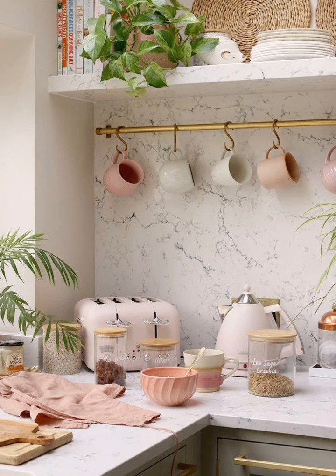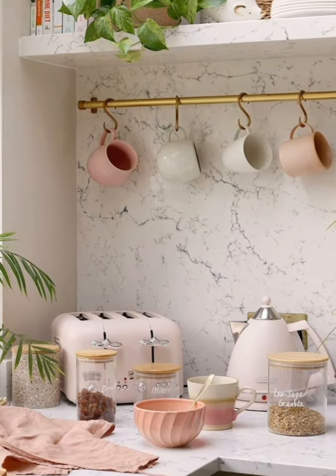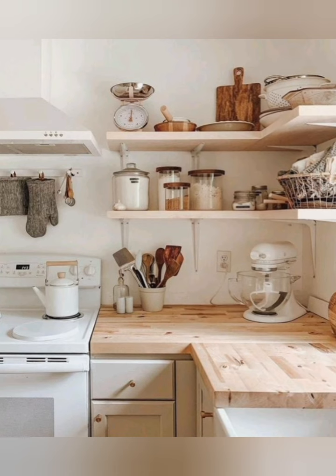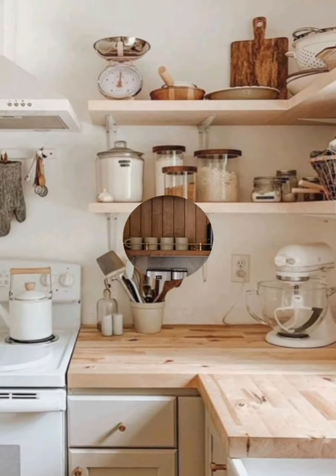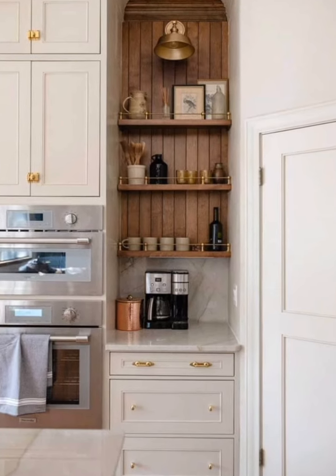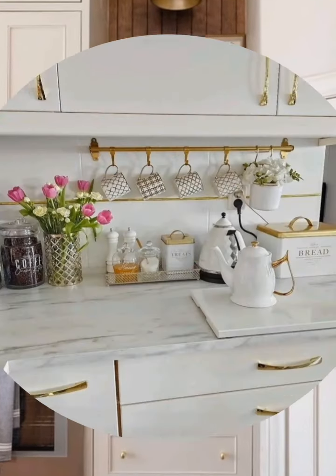Hello everyone, welcome to House Decor. Today in this video I am going to show you some small kitchen organization ideas. Let's have a look. Organizing a small kitchen efficiently can make cooking and meal prep more enjoyable. Here are some practical tips.